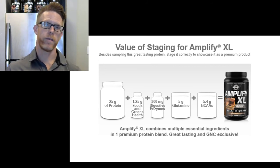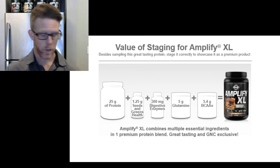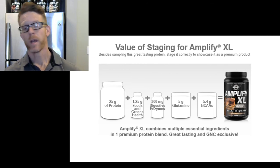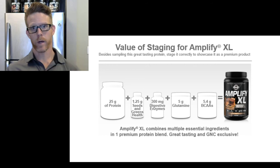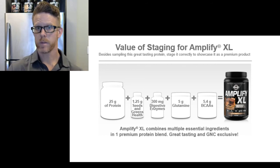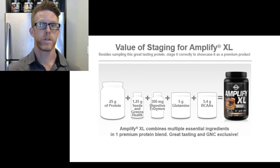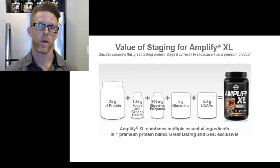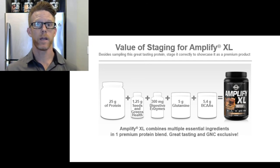It mixes up thicker than most typical proteins, but not too thick — it gives people more of a Jamba Juice or Smoothie King kind of texture, just mixed in water. You can add your favorite almond milk or regular milk if you prefer. For a diet customer I usually recommend almond milk or water for caloric intake. For someone trying to gain, add milk or other things to boost caloric intake — you can even build it into a weight gainer. In a future episode we'll talk about ultra carbs and how to build out your own weight gainer using Amplify XL.